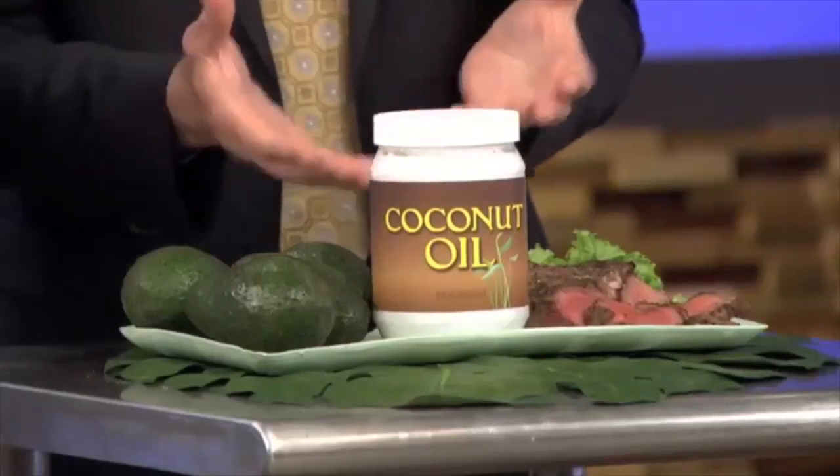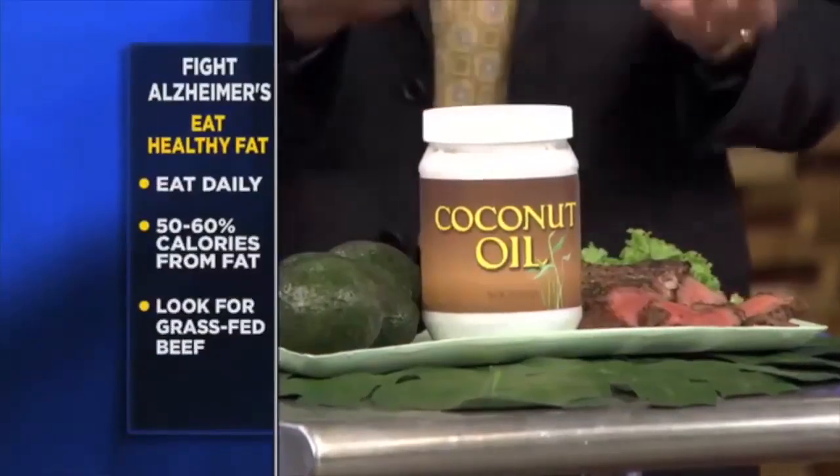These are good fats: avocado — wonderful fat — coconut oil, even, dare I say, beef, as long as it's grass-fed, has the right kind of fat, the omega-3s.